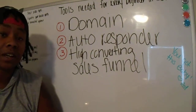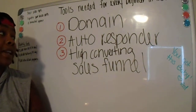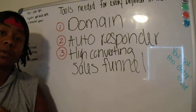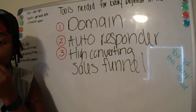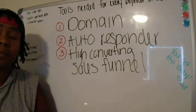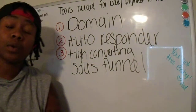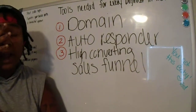The second thing you're going to need is an autoresponder. There are different autoresponders you can use — one that I use is AWeber, which is a really popular one. Some use Mailchimp; there are other ones out there. Just do your research on which autoresponder you want to use.